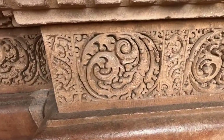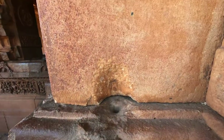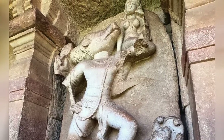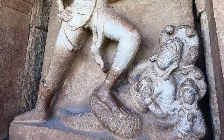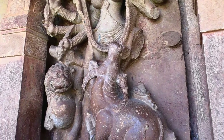Exposed stonework shows the mortises used to fix the carved sandstone blocks. Vishnu in Varavatar rescues Mother Earth from the underworld of snakes. Durga with awesome power slays a muscular Mahishasur.